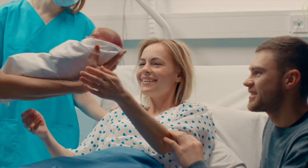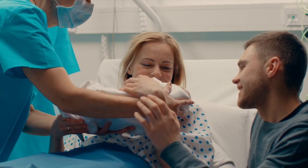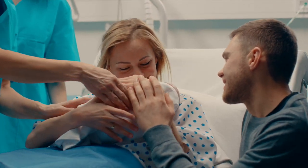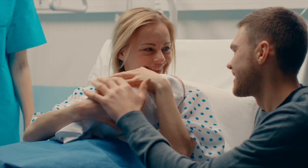After your baby is born, you'll likely feel great relief. You might hold the baby in your arms or on your abdomen. Cherish the moment, but a lot is still happening.